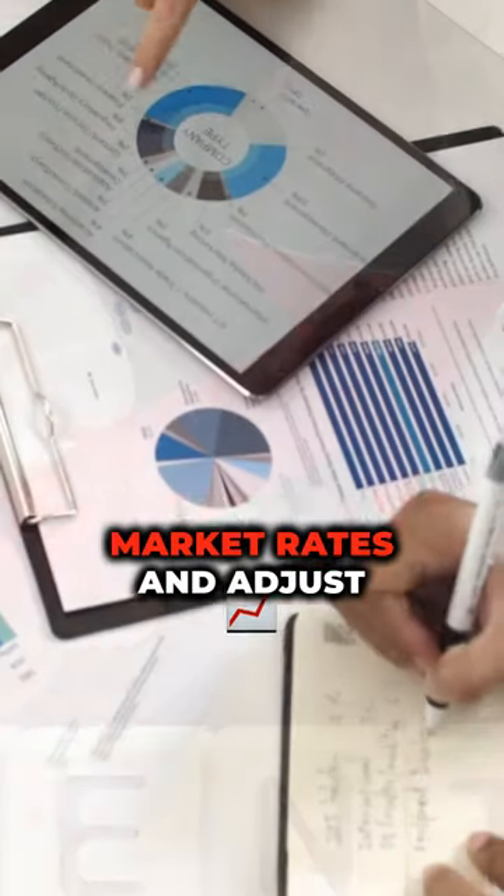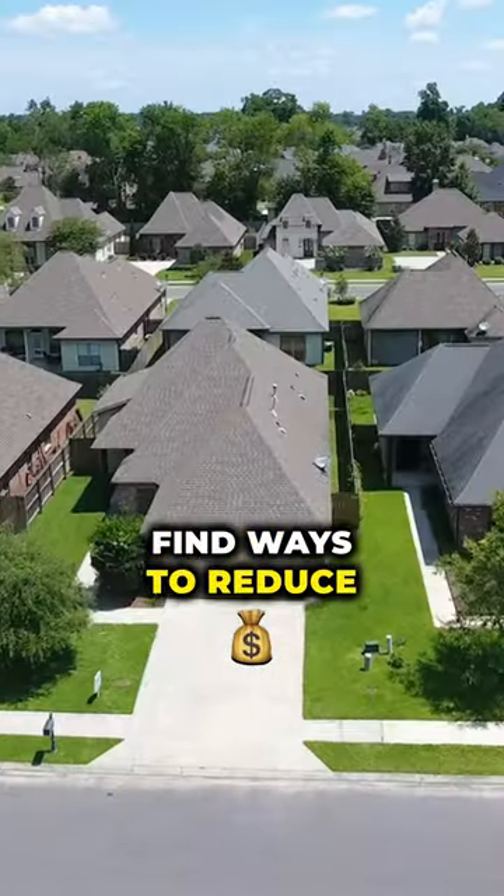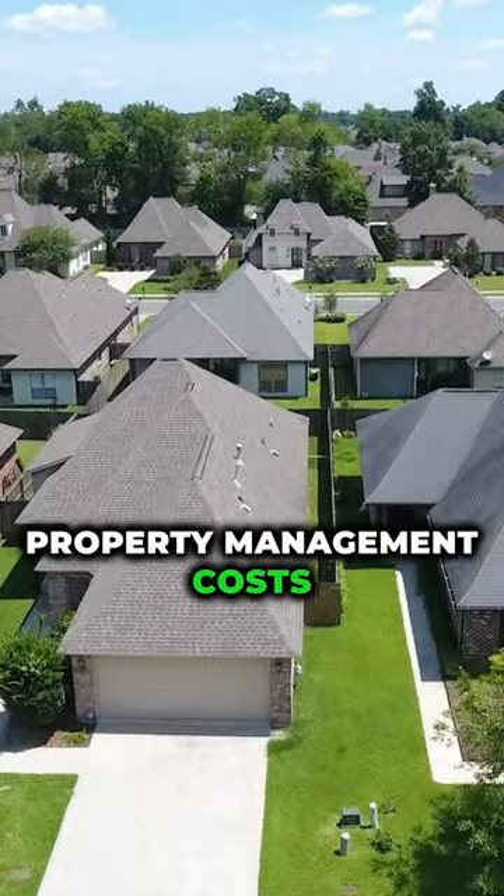2. Raise rent: research market rates and adjust accordingly. 3. Cut expenses: find ways to reduce property management costs.